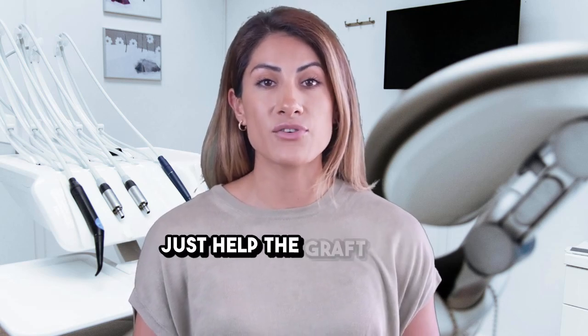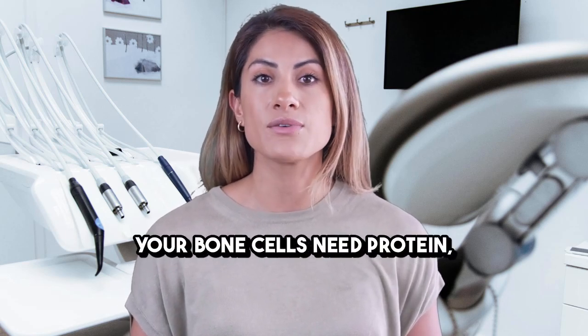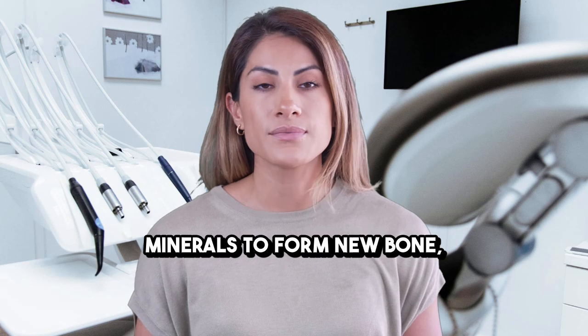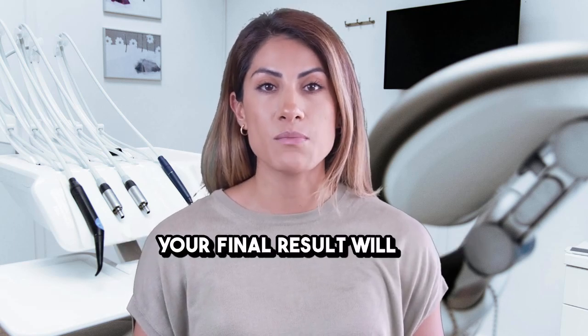Proper nutrition doesn't just help the graft heal — it helps your entire body recover faster. Your bone cells need protein, calcium, vitamin D, and other minerals to form new bone. So the better you eat, the stronger your final result will be.